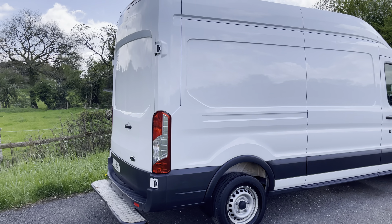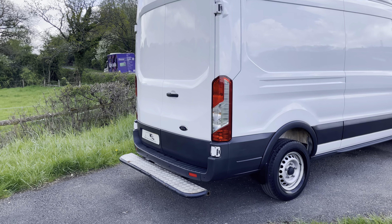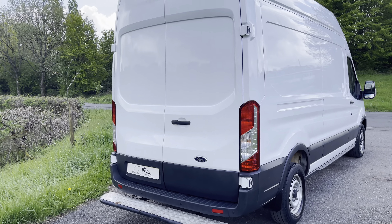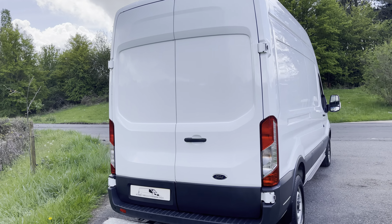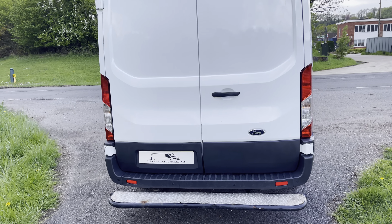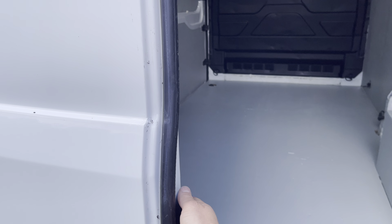It's so big that it doesn't fit into my camera lens! On the back, as you can see, we've got the rear parking sensors and the rear step.